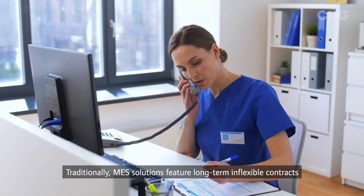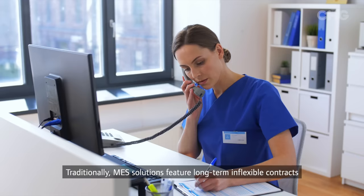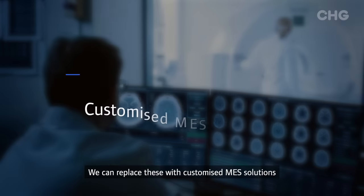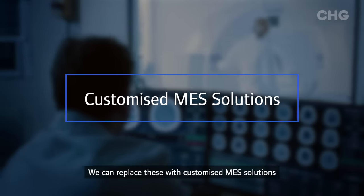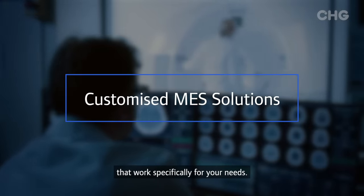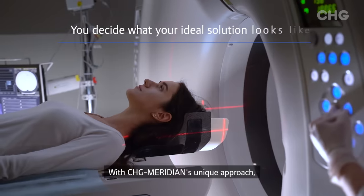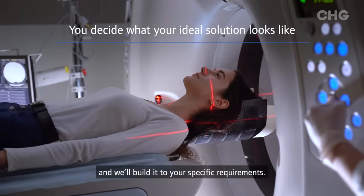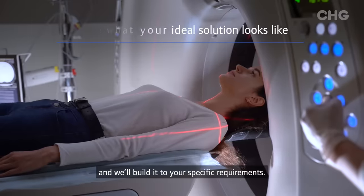Traditionally, MES solutions feature long-term inflexible contracts that result in technically obsolete equipment. We can replace these with customized MES solutions that work specifically for your needs. With CHG Meridian's unique approach, you decide how your ideal solution is structured and we'll build it to your specific requirements.